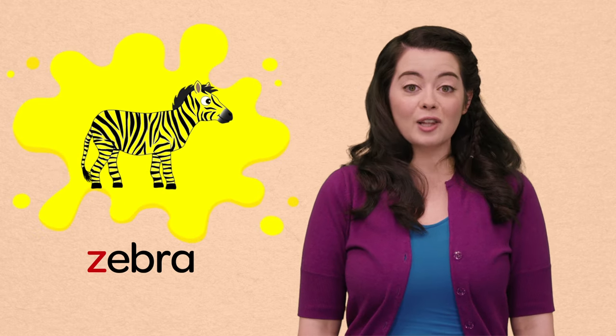Wow, that was so much fun learning about all of our lowercase letters and meeting some new friends. Thank you so much for helping me. Bye. See you next time. Bye. Thank you.